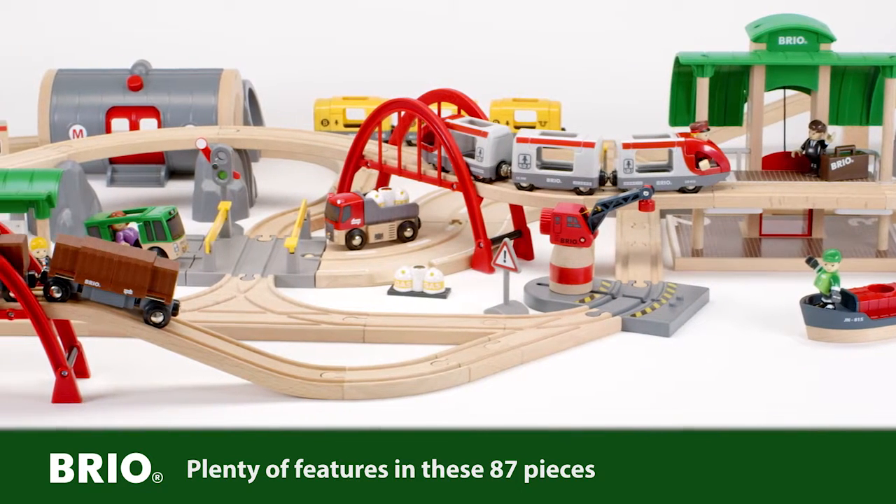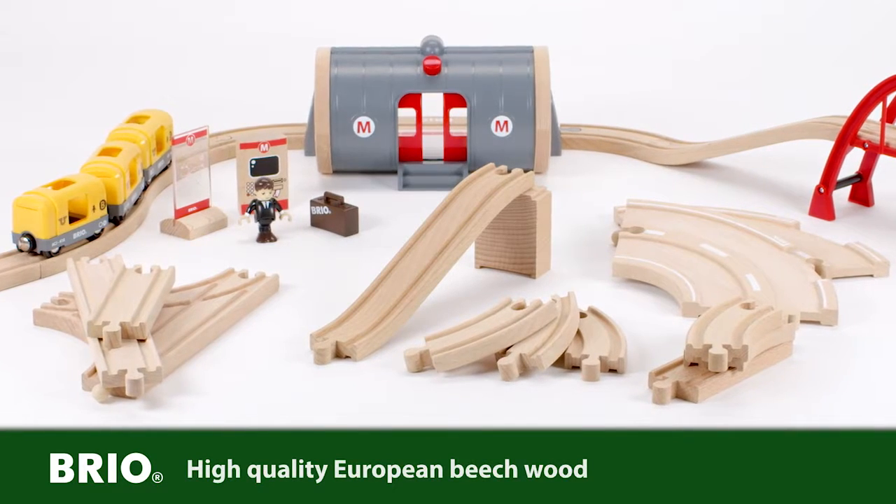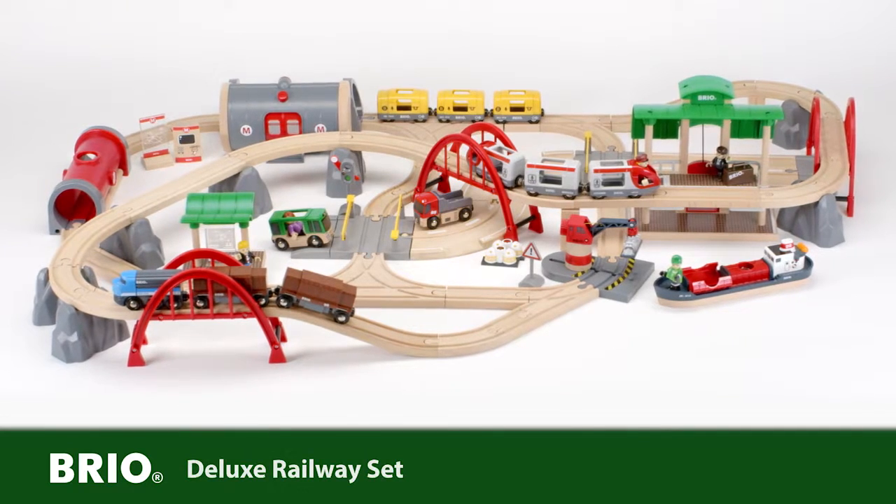This Brio set gives you a superior experience of play. All tracks are made of high quality European beech wood. The deluxe railway set from Brio.